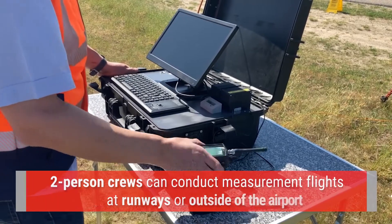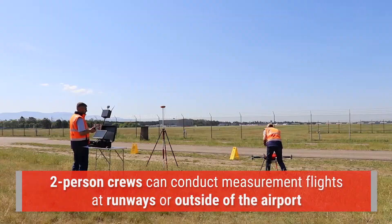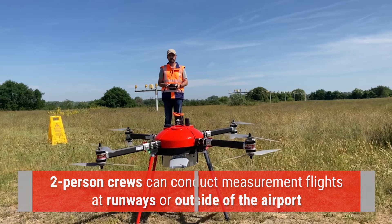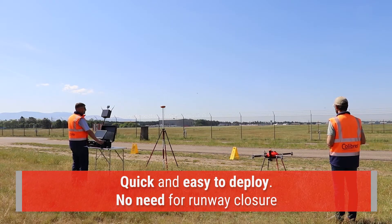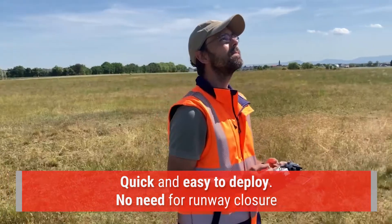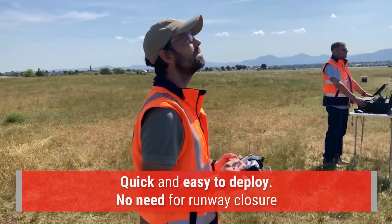Measurement flights can be conducted at the edge of the runways or outside the airport utilizing small two-person crews. Easy setup, quick deployment time and short flight time make it possible to operate the NAVAID drone during busy daytime operation and without runway closure.